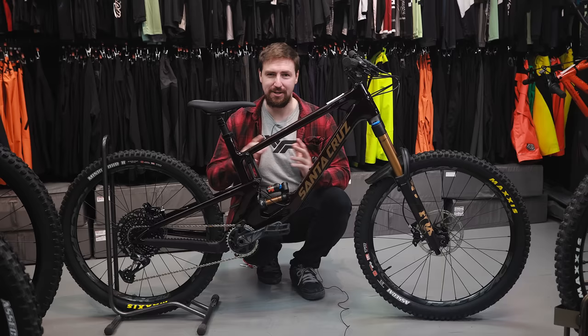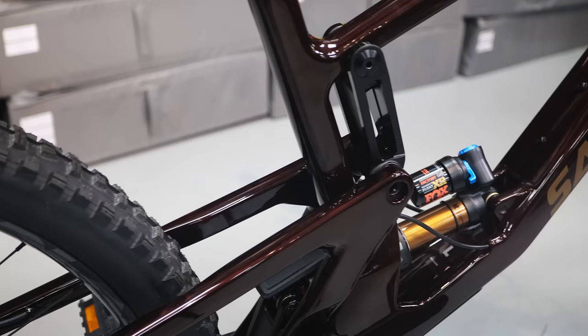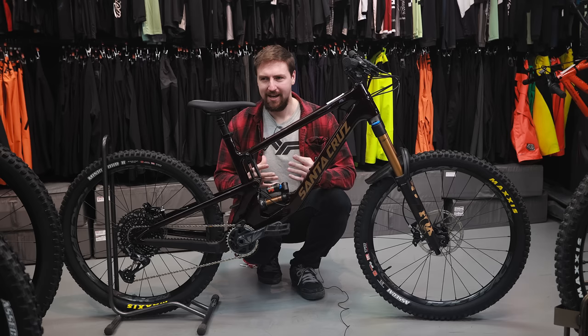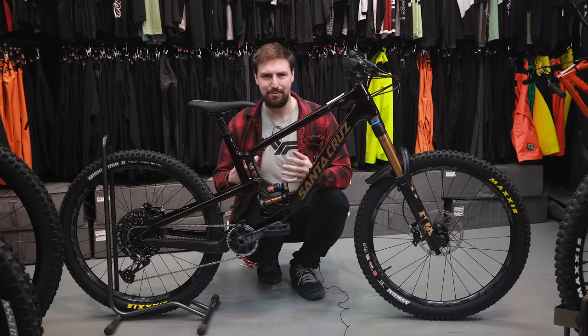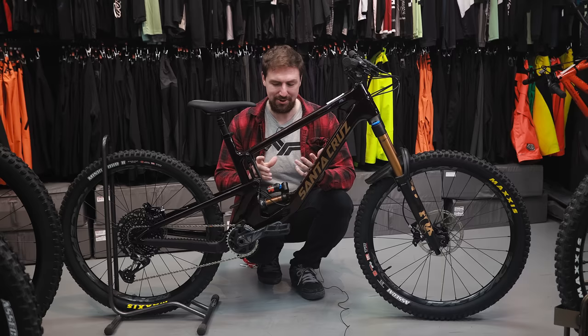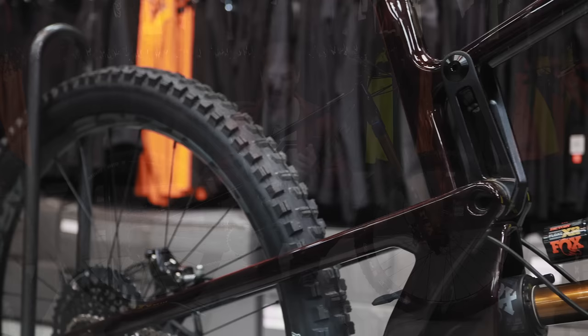This bike falls under the enduro, maybe freeride category — maybe a little more enduro than some of the other bikes. It's 170 mil of travel in the front and 170 mil in the rear. I've heard this bike pedals extremely well, and since I'm mostly pedaling on fire roads, that's not as big a deal to me — I'm just going to flip the climb switch and pedal up the road. I don't really need my bike to sacrifice any performance to be a better peddler, since I can just flip the firm switch on the shock.